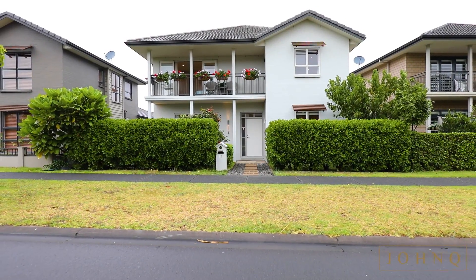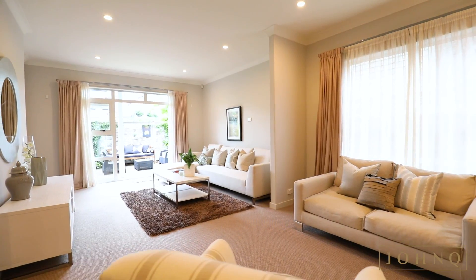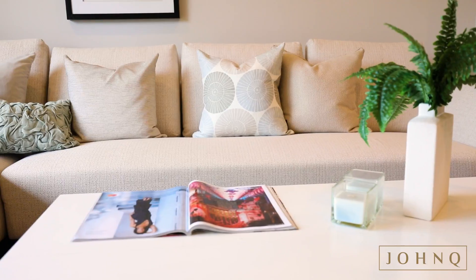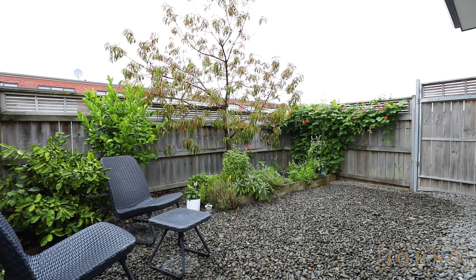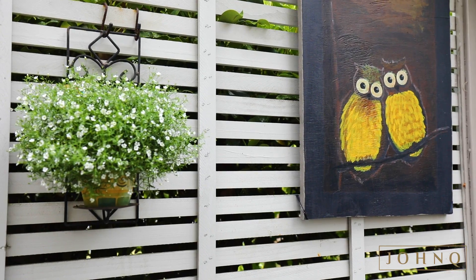Attractive from the road, breeze past the front garden to the open plan ground floor, complete with two options to use as living areas. The opportunities for formal and informal entertaining present themselves in a contemporary and sun-drenched environment.